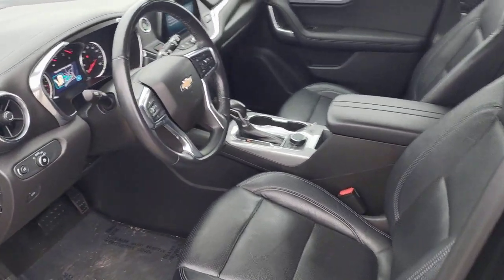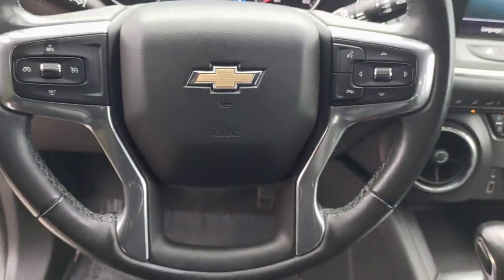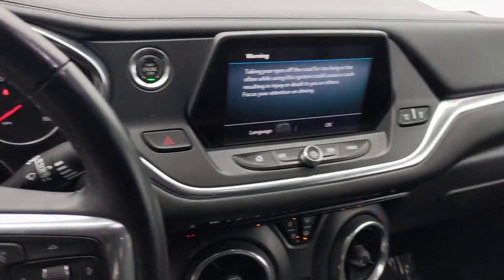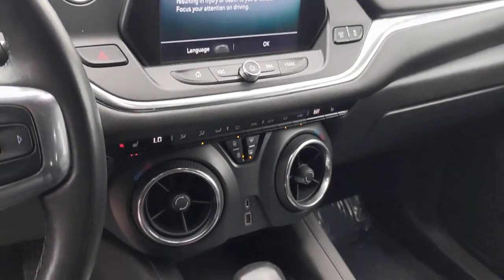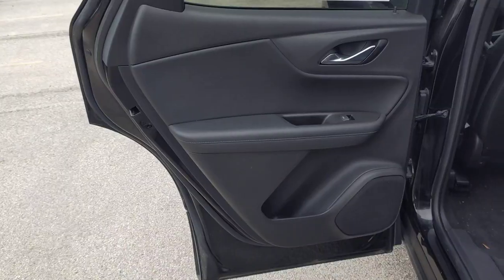The following are some of this vehicle's highlighted options: heated driver's seat, keyless entry, satellite radio, power lift gate, remote engine start, heated mirrors, electronic stability control, dual zone AC, power driver's seat, and aluminum wheels.